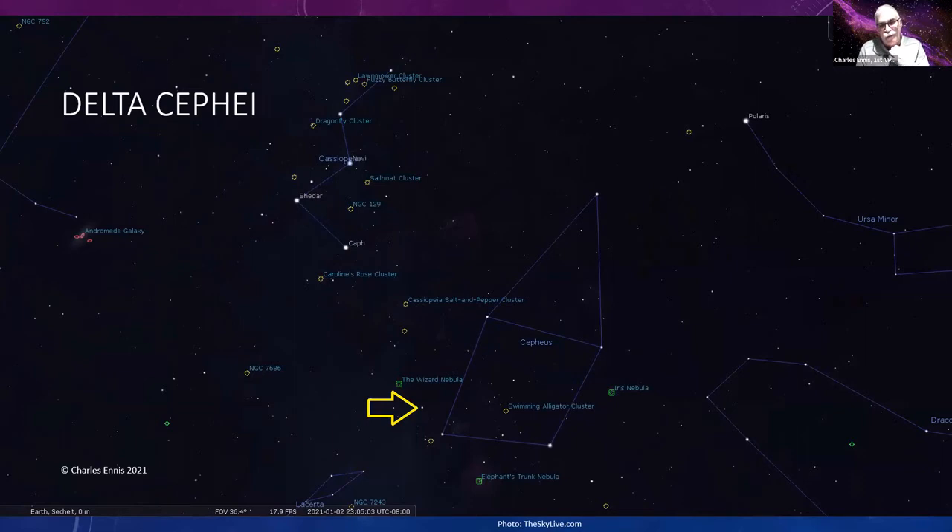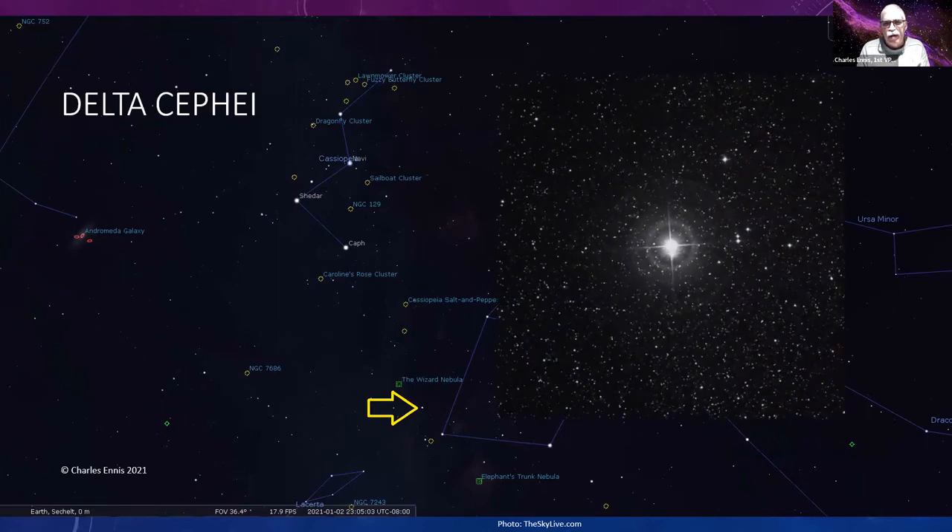The other double star is Delta Cephei. Cepheus looks like a collapsing house just to one side of Cassiopeia, far north in the sky with Polaris in the upper right corner — it's between Cassiopeia and Ursa Minor. Delta Cephei is in the lower left corner of that figure.